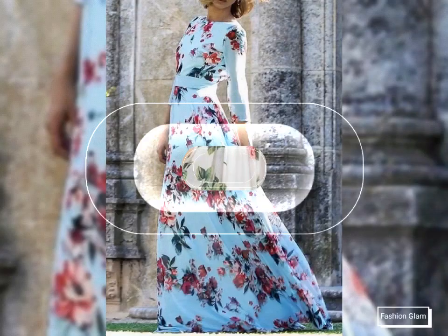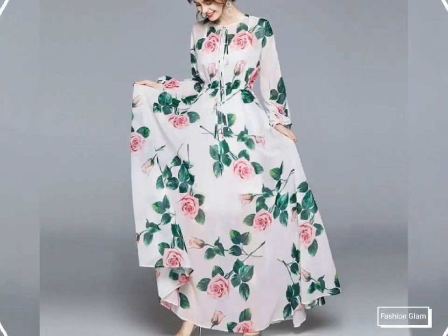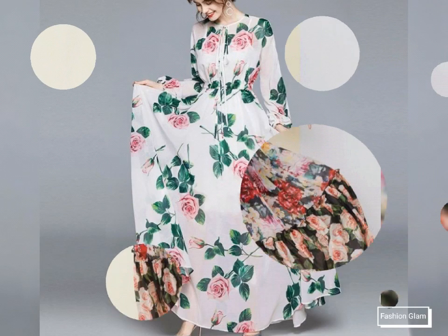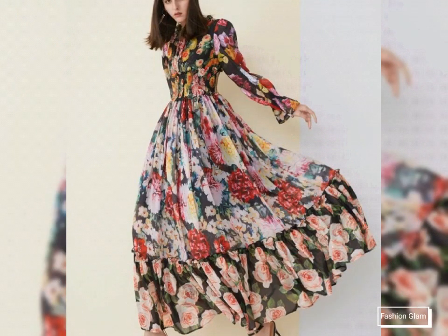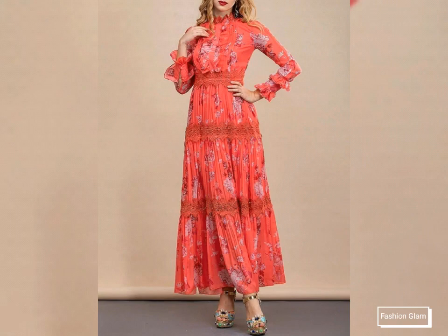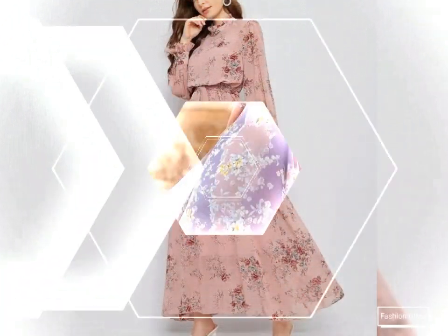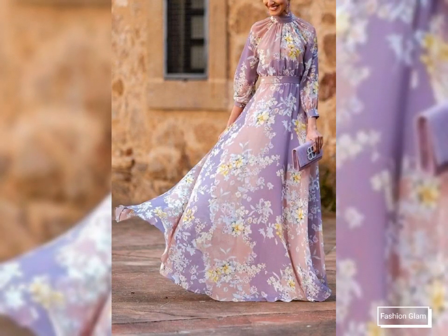These are all floral print cotton fabric, lilian fabric, and chiffon fabric maxi dress design ideas. These are all bridesmaid dresses, wedding guest dresses, and party wear maxi dresses. Here we are showing you western women's formal wear and casual wear floral print long chiffon maxi dress design ideas.